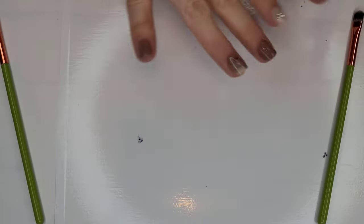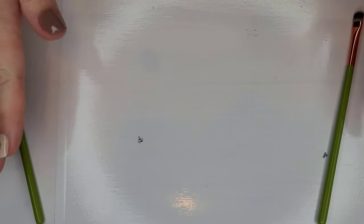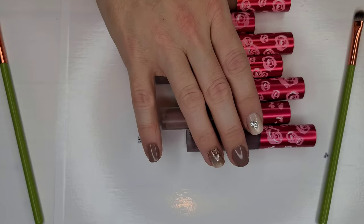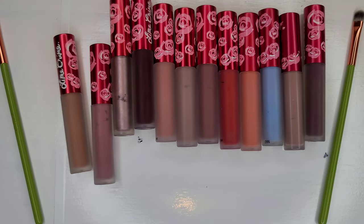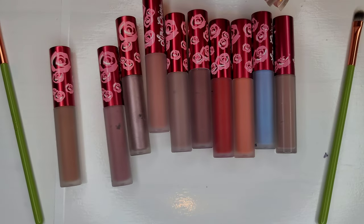Alright beauties, we are ready to get started. I'm going to start with that little tray first — all my Dose of Colors, Lime Crime things like that. I'm going to dive in with Lime Crime first. I don't foresee getting rid of any — most of them are new. I did kind of declutter not too long ago. This is one of my all-time favorite lip formulas.